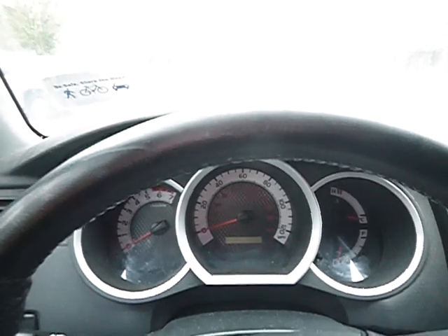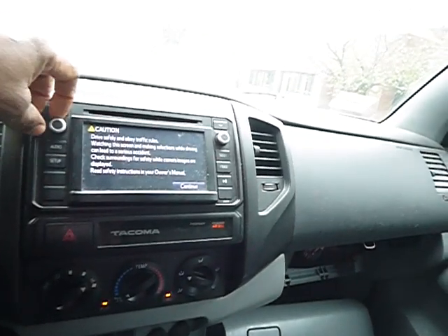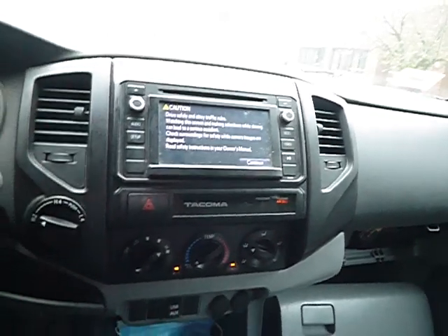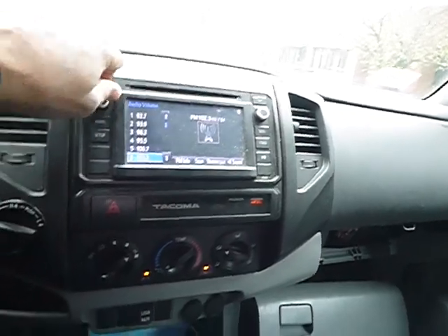This vehicle does start without a jump, as you can see or listen to. It starts right up. It does blow cold air. The radio works, as you can see. All four of the power windows work, as I'm demonstrating at this point in time.